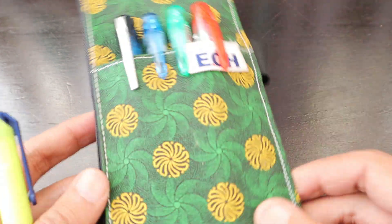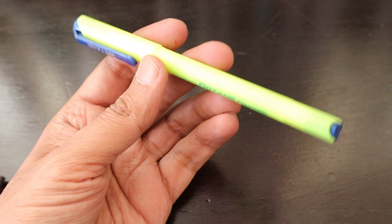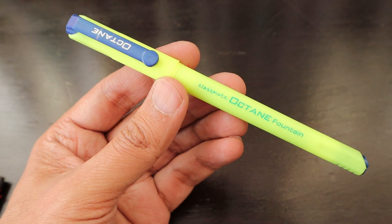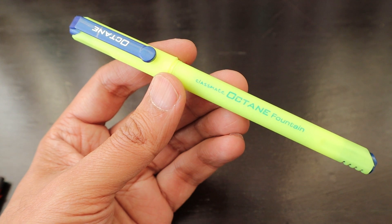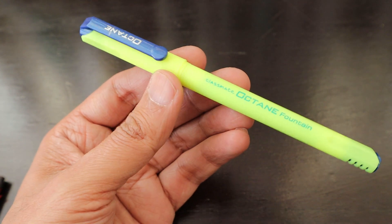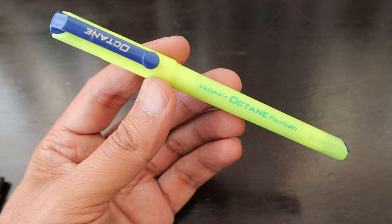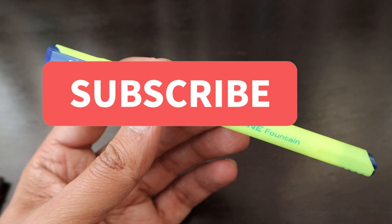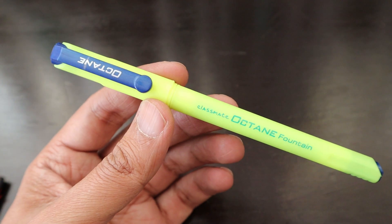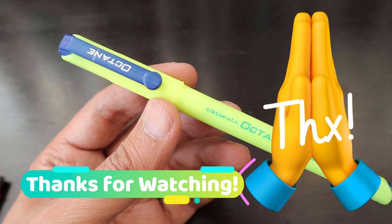You should definitely check out the Platinum Preppy, which is a nice fountain pen. Otherwise, check out the Unomax Executive fountain pen, which is only about 20 rupees more. If you can find Monami Olika fountain pens, those are much better than this Octane fountain pen. Thank you very much for watching — if you have any questions regarding this pen or any other stationery item reviewed on our channel, do let me know. Thanks a lot, bye bye!